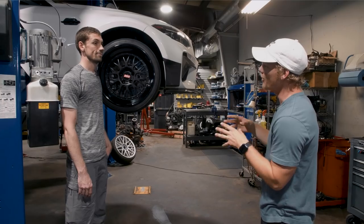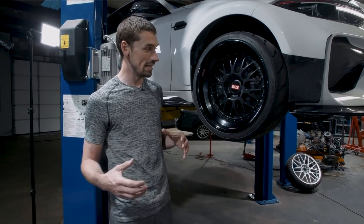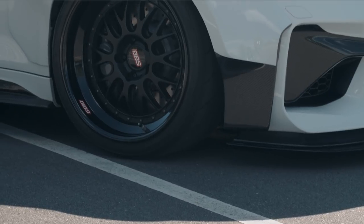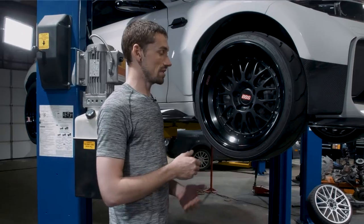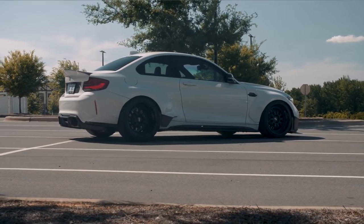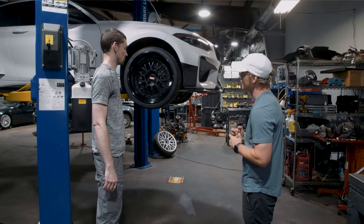For the wheels, I went with a hybrid of BBS E88s and RT88s. Normally they have a polished silver lip, but I had a friend powder coat them black — so it's got a gloss black lip with a satin center. Toyo Proxes Triple Eight R tires: 265/30 in the front and 325/30 in the back. Wheel size: front is 10.5-inch with -7 offset; rear is 12.5-inch with +5 offset. Having the wider wheel made a big difference over the factory setup in terms of trackability.